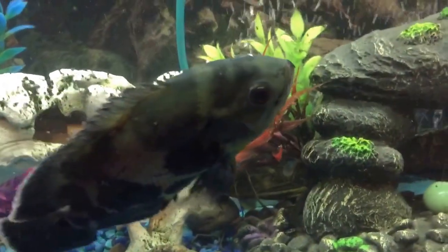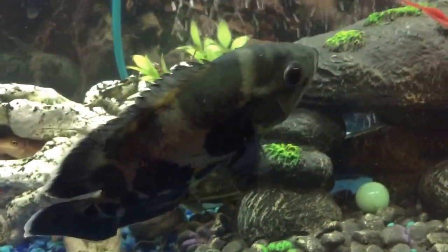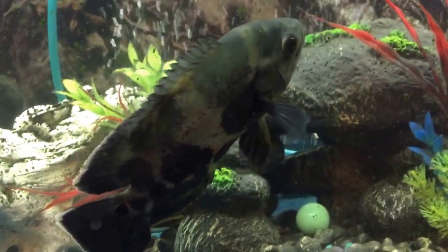This is his new home — one of my oldest tanks. If you've seen my old videos, you'll recognize it. And here he is — he's saved, and he's got a little bit of room to swim.